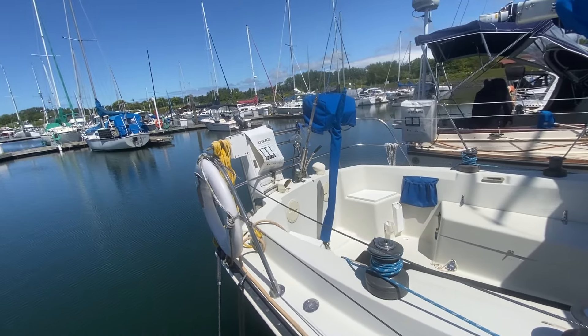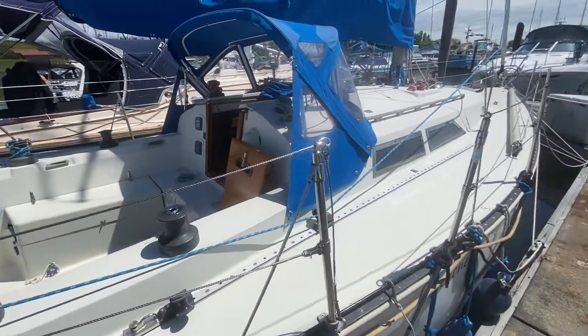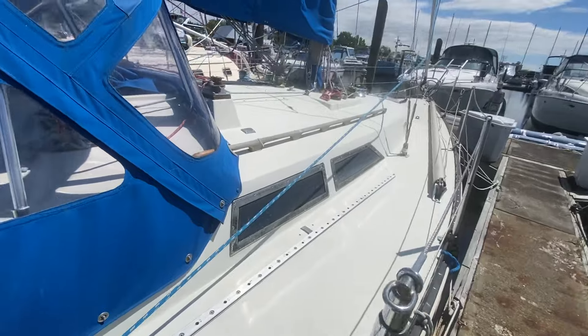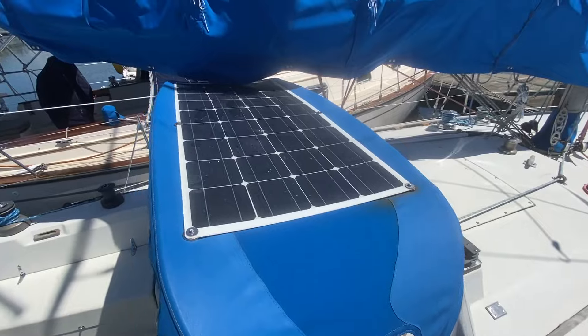Has a hydraulic backstay and a nice boarding ladder off the back. Nice boat in great shape. Stainless steel window coverings have been upgraded. Looks like the plexiglass is crazed a bit, but that could easily be replaced if you so choose.